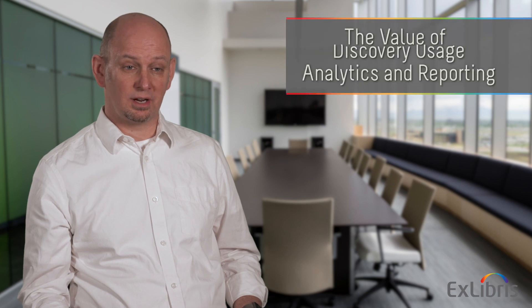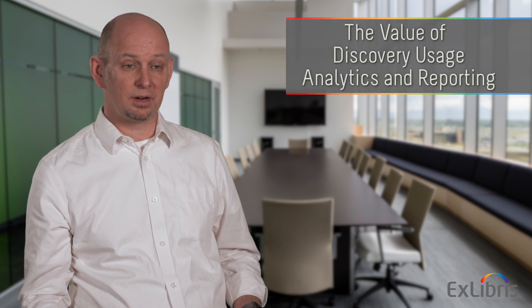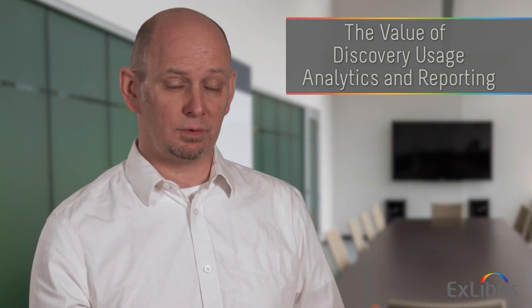I'm Brent Cook, Director of Product Management for Summon and Discovery Services. Analytics for a Discovery Service is important for figuring out the best way to get users to the content they need and making sure that the pathways they have work well for them.